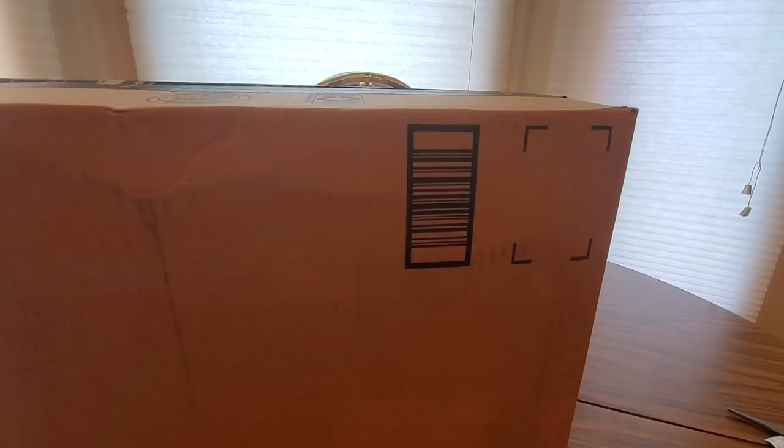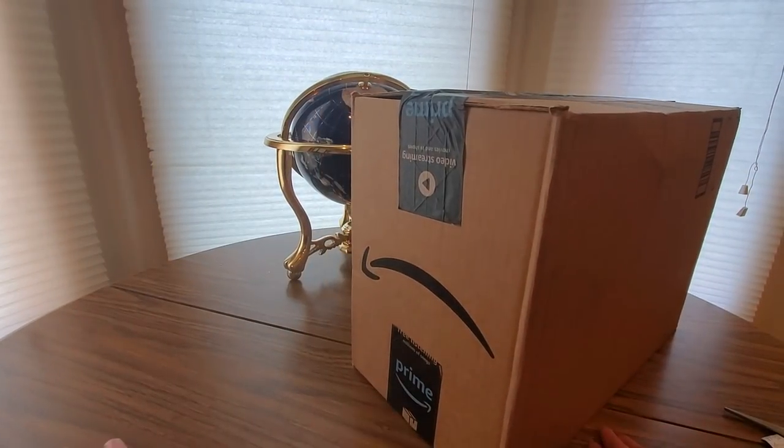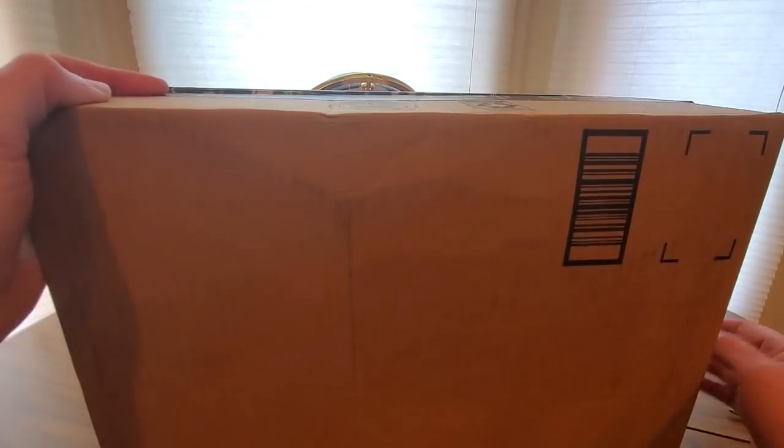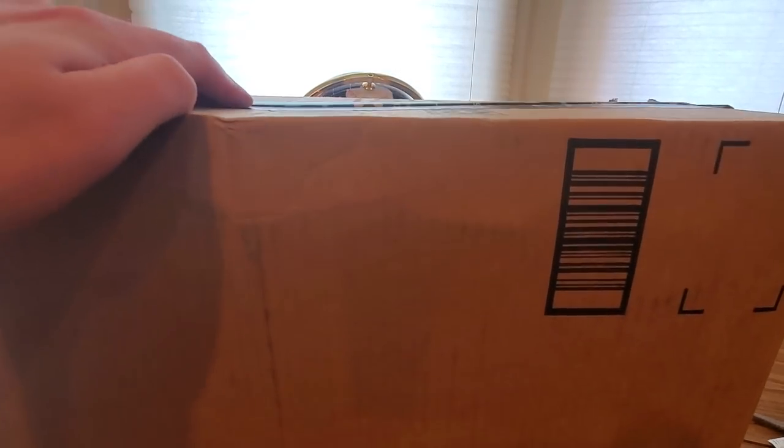Alright YouTubers, here we go again — it's Wednesday, hope everyone had a good day so far and everyone is safe. We made it through the week so far. It's another Amazon Prime unboxing — you guys can check them out, link is down below, where you get one at a low cost and get fast and free shipping.